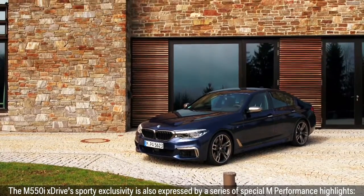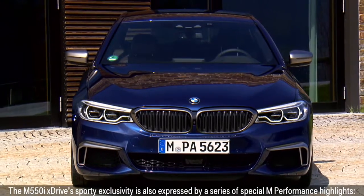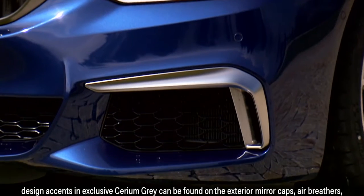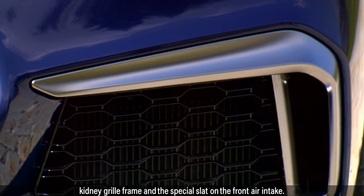The M550i X-Drive's sporty exclusivity is also expressed by a series of special M Performance highlights. Design accents in exclusive Cerium Grey can be found on the exterior mirror caps, air breathers, and kidney grille frame.